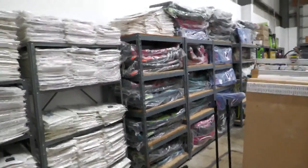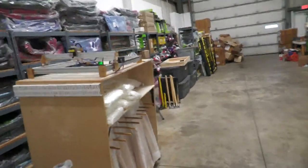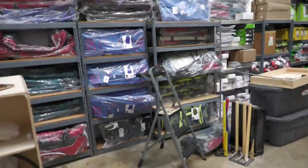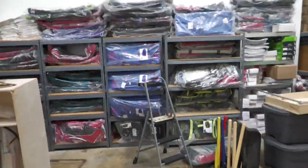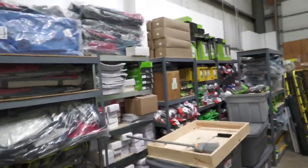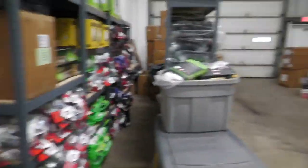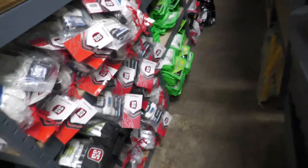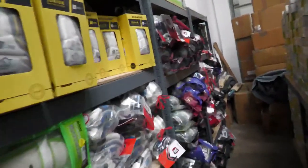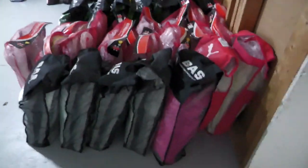Looks like we are still live — great, testing is going well. Plenty of kit bags right there. Looks like something fell off the rack, let's move along. Many gloves on some of these racks as you can see.